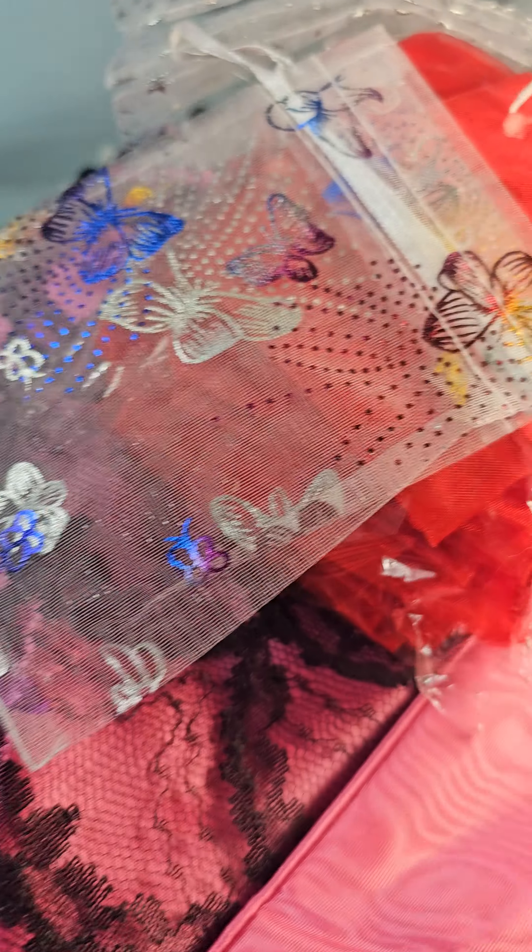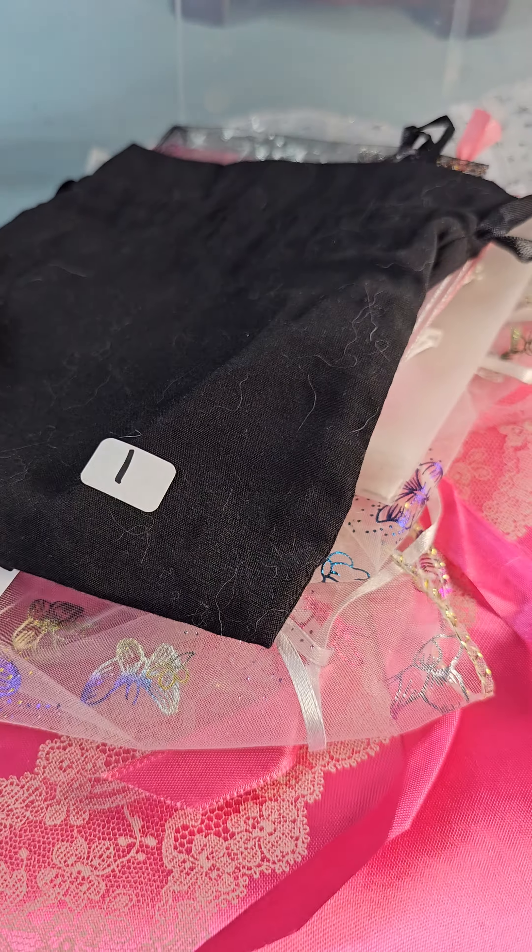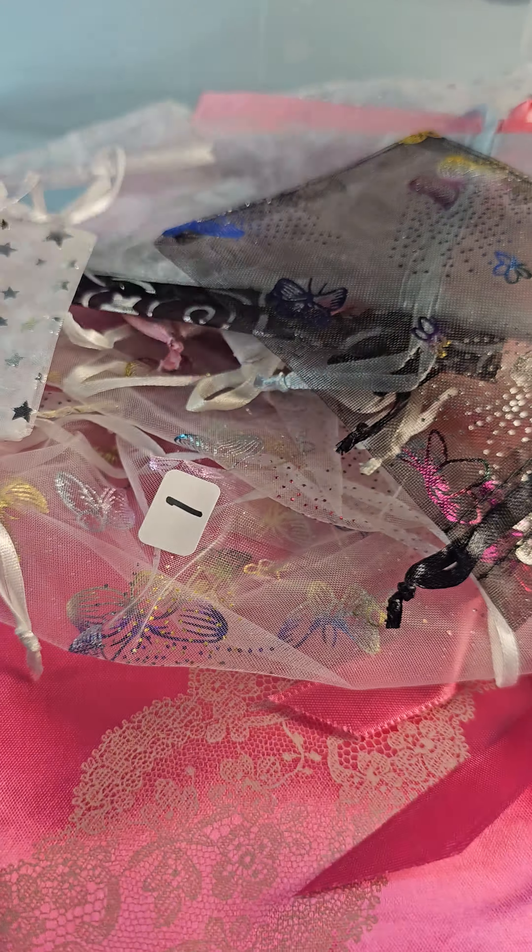Look at these cute little blue ones — these ones have butterflies — and some bigger ones back here, so if you put things in bags these are great. These are bigger ones but they're cute, and some little red ones too. And we got some stars, a bunch of stars, a white one, a nice big black one, and some more butterflies.